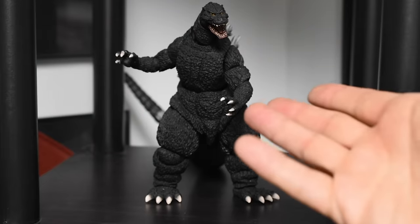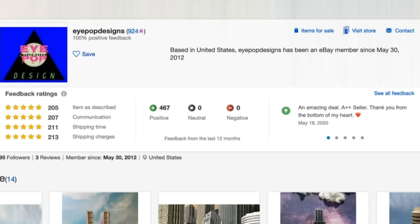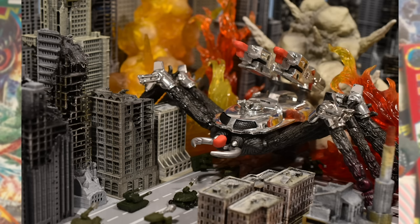I got a Godzilla toy here, but it feels like something's missing. About a year ago, I discovered an eBay shop called iPop Designs. They're located in Colorado here in the States, and they offer all sorts of 3D-printed buildings that scale great with kaiju toys.